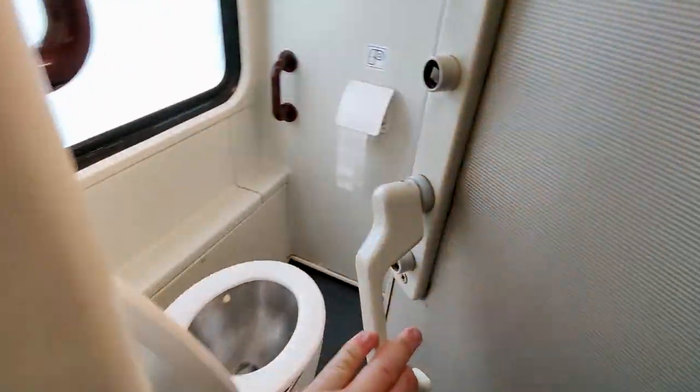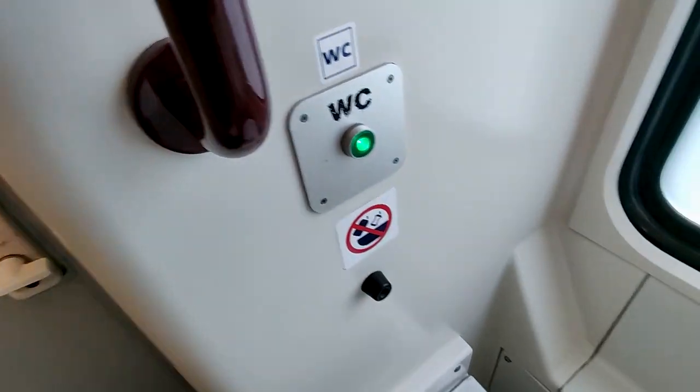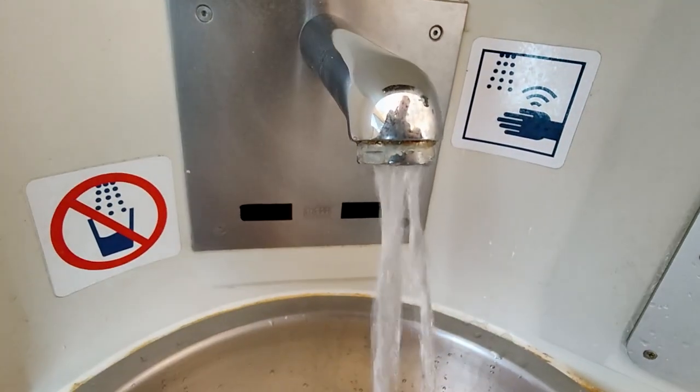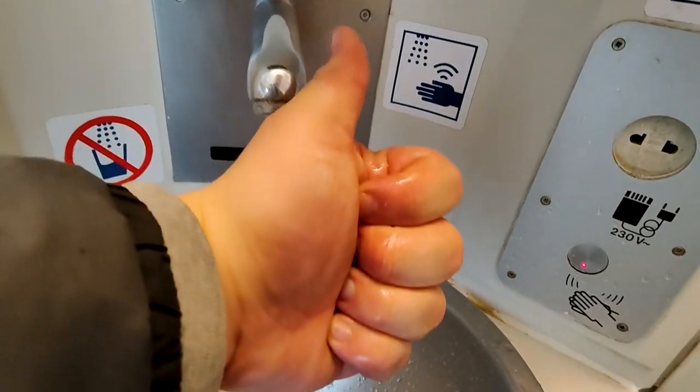And it is time for the toilet review. A nice simple locking mechanism. The toilet is looking clean, flush is working, it's stocked with toilet paper, there is some disinfectant as well, liquid soap, and the water seems to be working. So everything as it should be — good job.